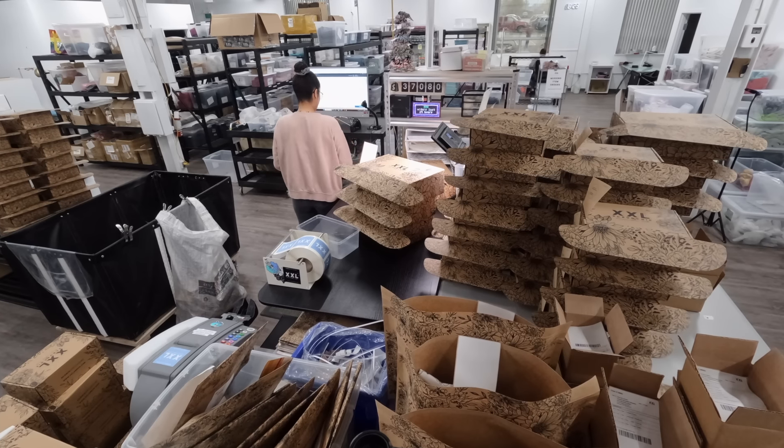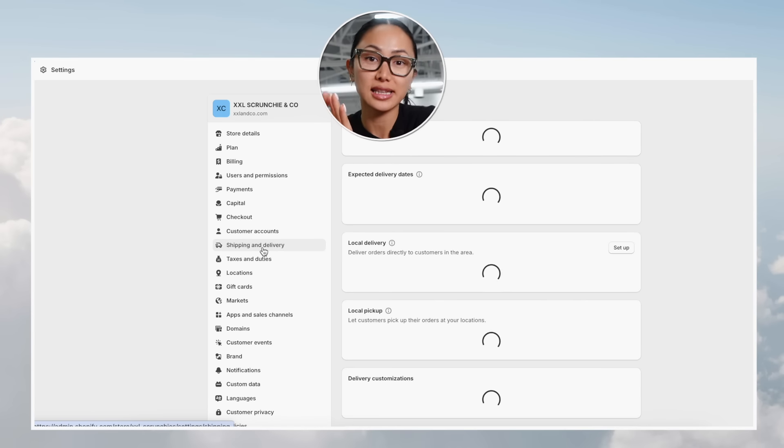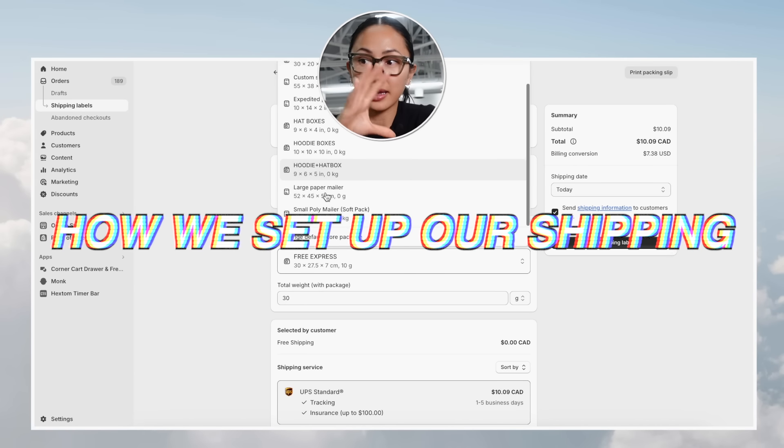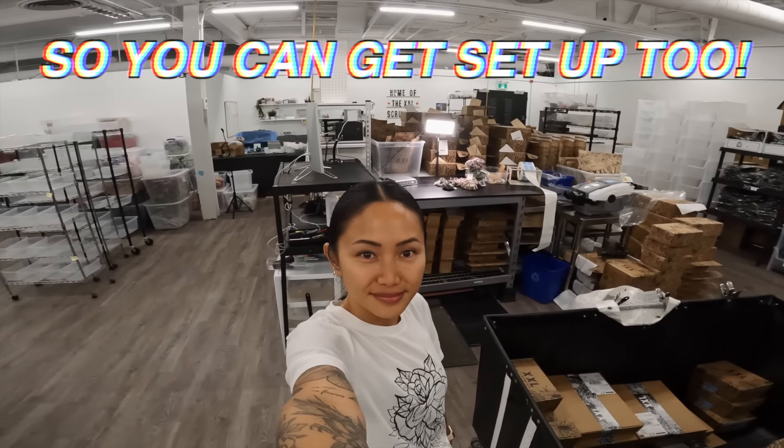Today I'm going to do my best to answer all of those questions and show you from beginning to end how we pick, pack, and even print out the shipping label for an order. I'd like to share screenshots of exactly how we set up our shipping and the back-end process on my computer, so you can get set up too.